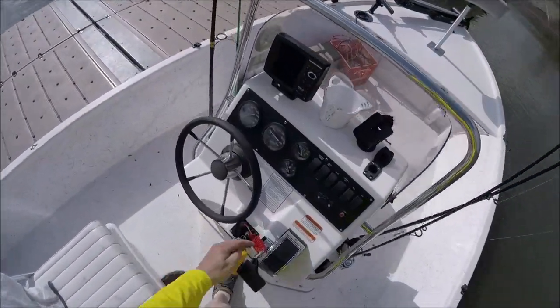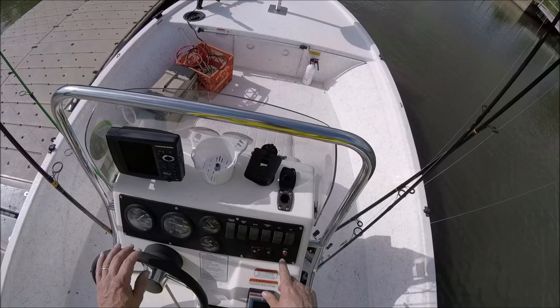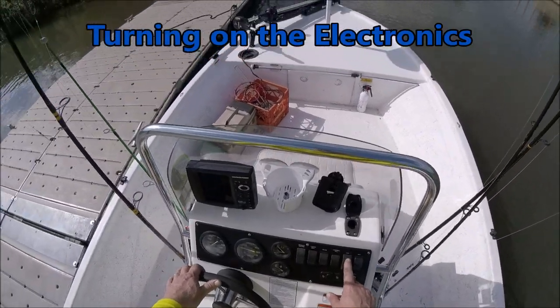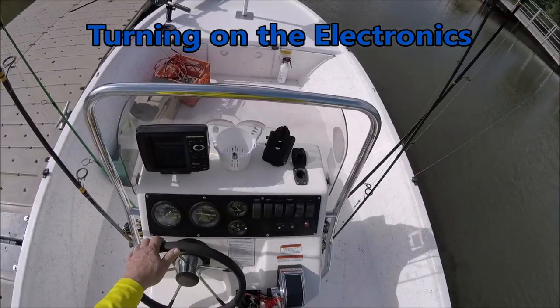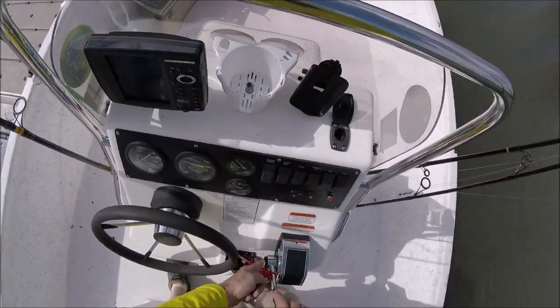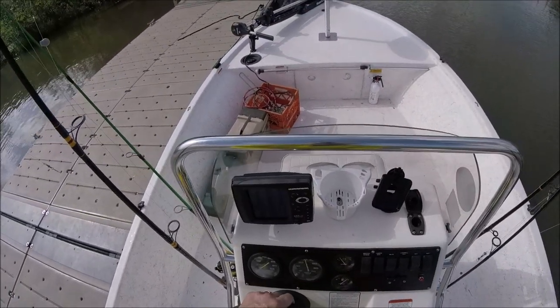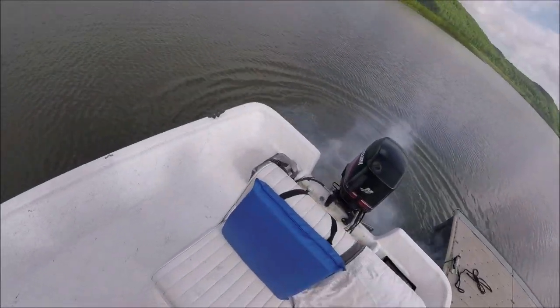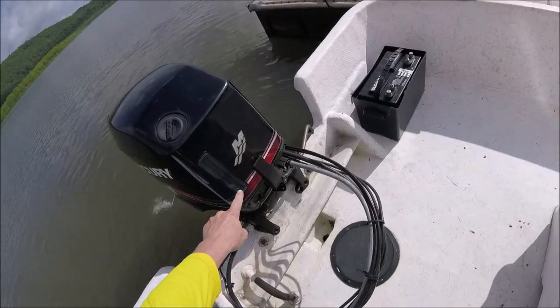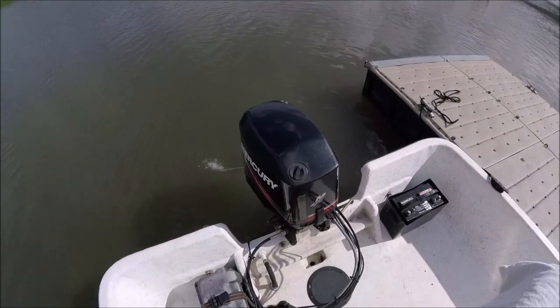First time we're running the boat this year, so I had to defog the motor. Once it burns off all the fogging oil it should be ready to run. It checks the oil level — it's oil injected.